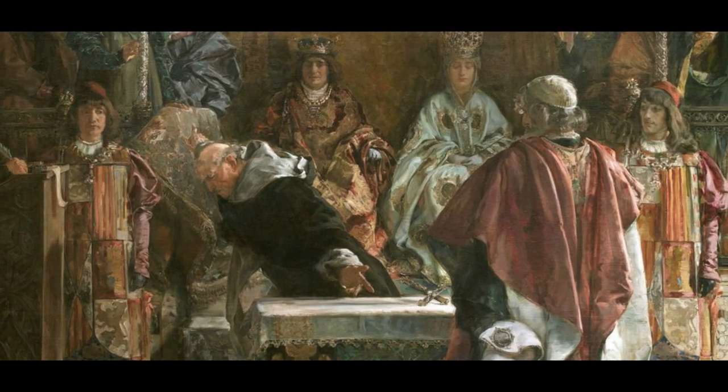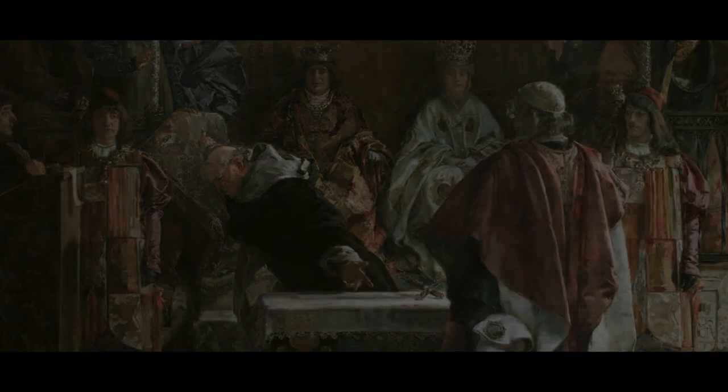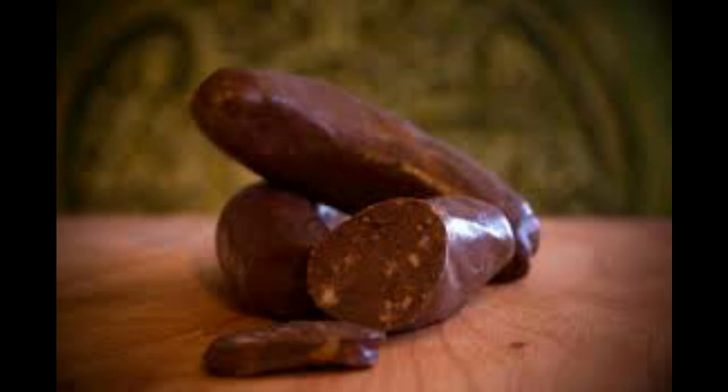Consequently, in the late 1400s and maybe through the 1500s, the dish began to incorporate lard, bacon, chorizo, and morcilla, which is Spanish blood sausage. Today, most cocidos include pork in the recipe.